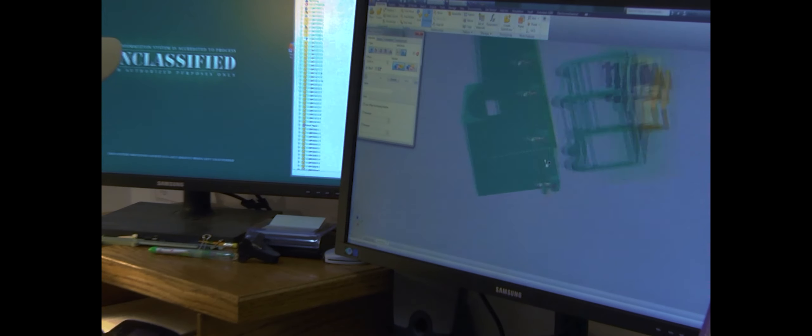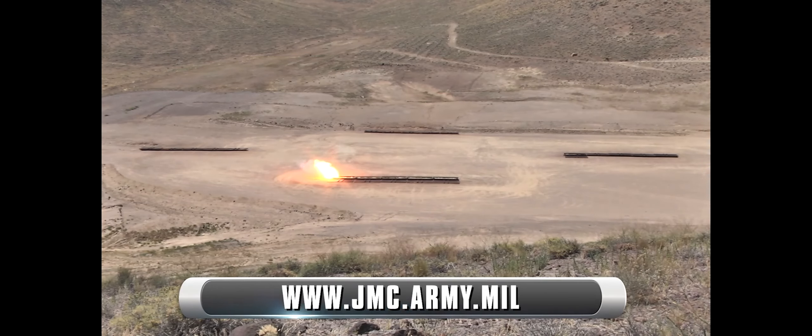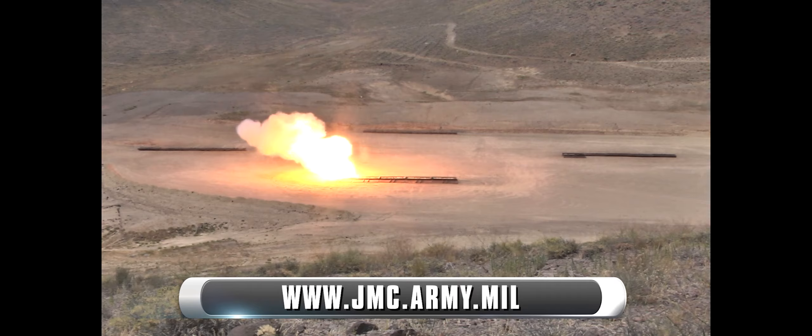To learn more about JMC's Demilitarization Program, Open Burn and Open Detonation, please visit www.jmc.army.mil.